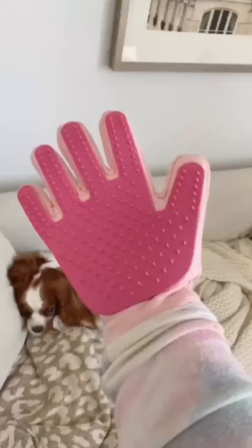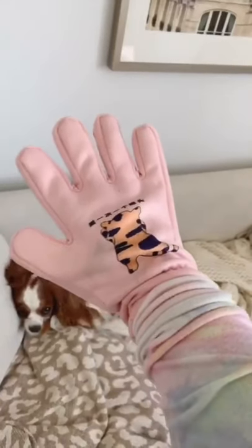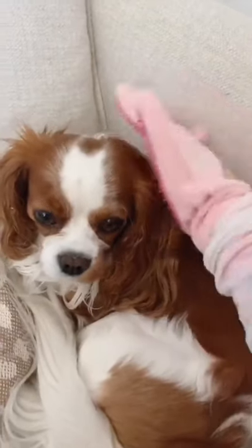My top Amazon finds for dogs. This grooming glove makes it really easy to brush your dog's coat. He's unfazed by it, and he always looks like he's getting a massage.